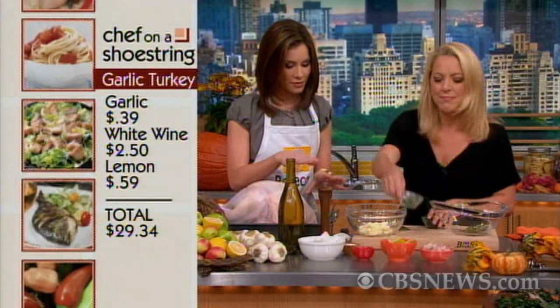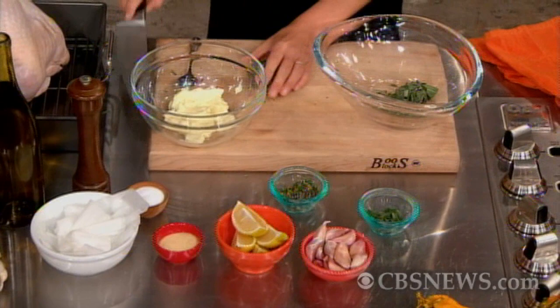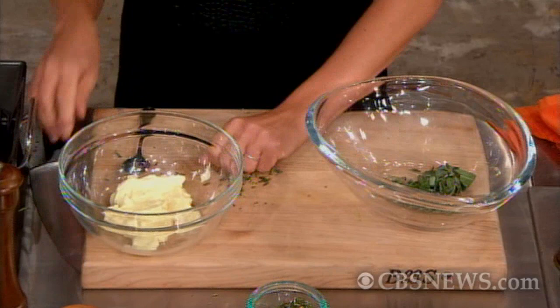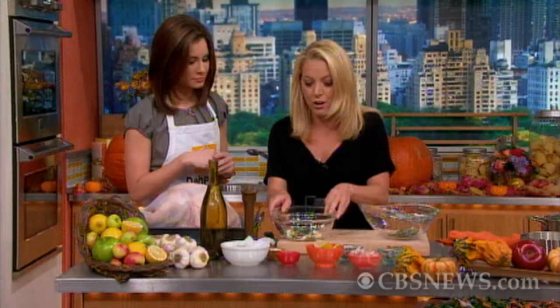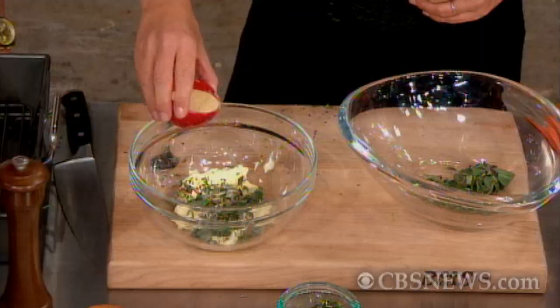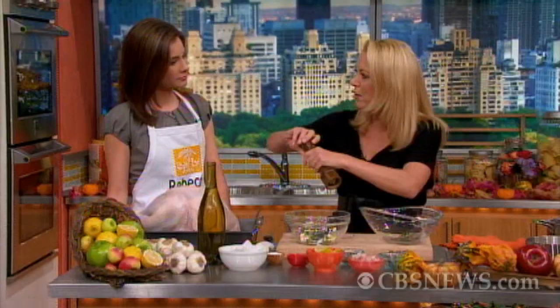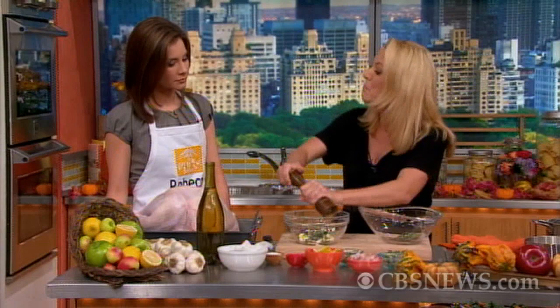I'm taking some fresh herbs — fresh herbs for Thanksgiving is a place you want to splurge, because for just a couple bucks you're going to get the main flavors of your turkey. I'm chopping some rosemary and some sage. Rosemary grows really well year-round in your backyard for free. I'm adding that to butter at room temperature, along with salt, pepper, and some granulated garlic on the outside to play off the roasted garlic on the inside.